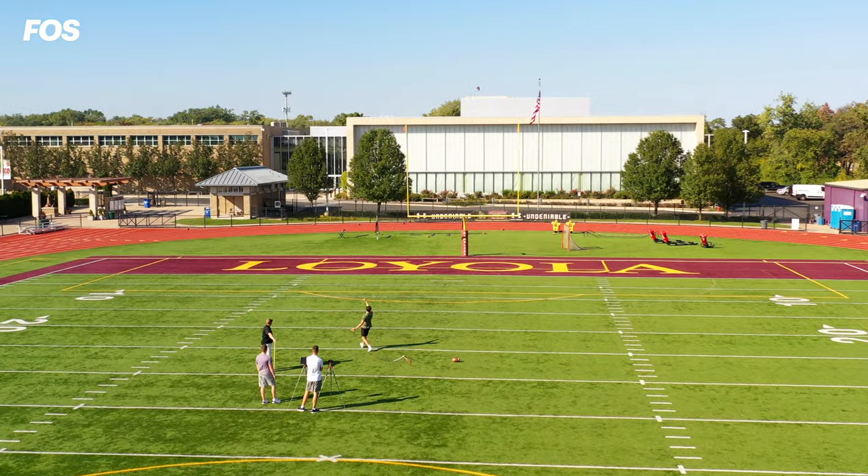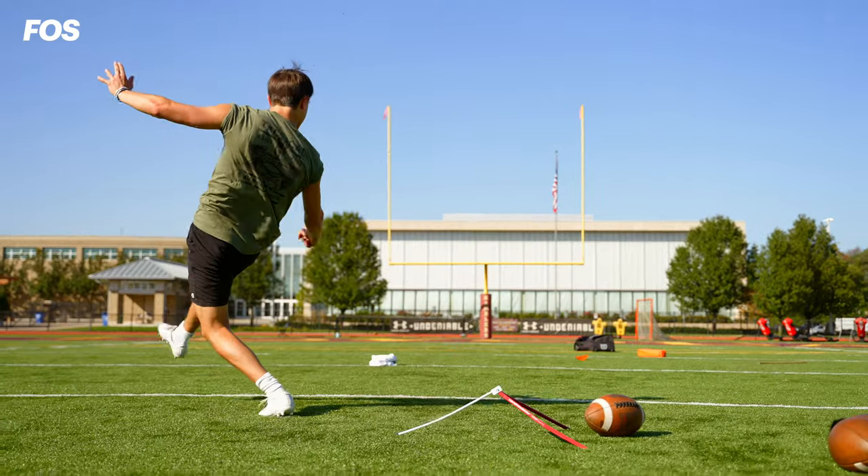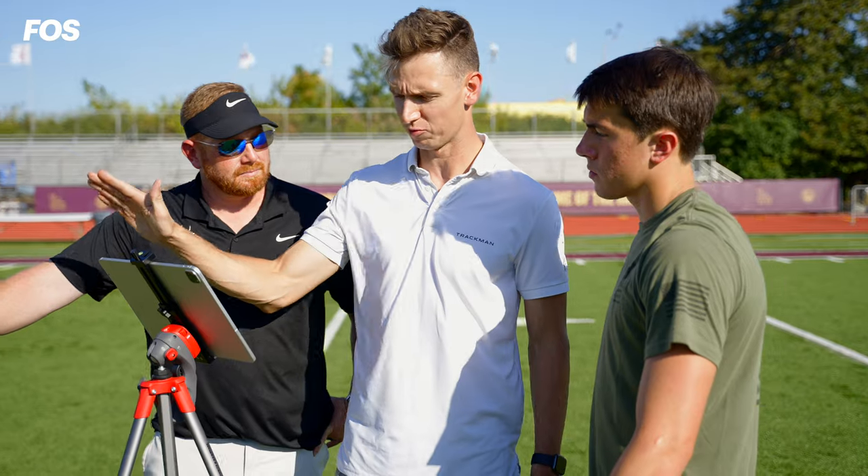When it comes down to winning those close games, we want to make sure that teams have the best technological advancement — putting the best product on the field to get those three points. As time is changing and technology is getting so much better, it's allowing us to learn a lot more about what we do.